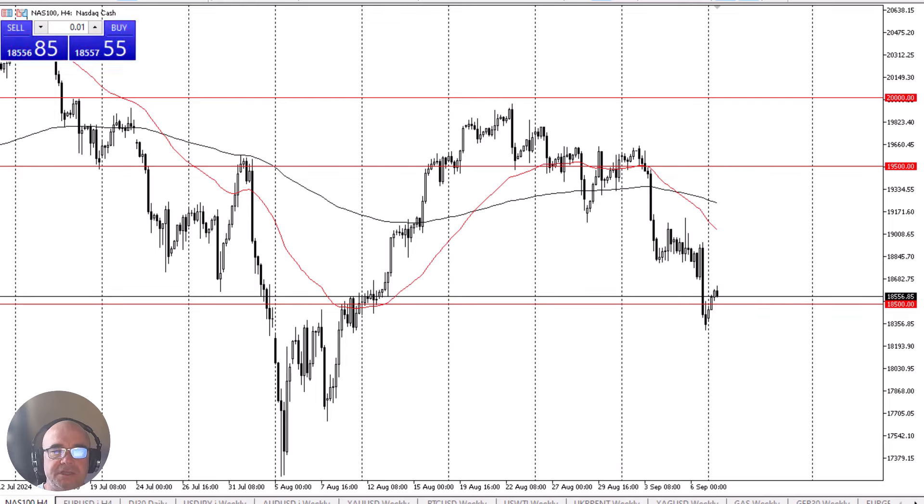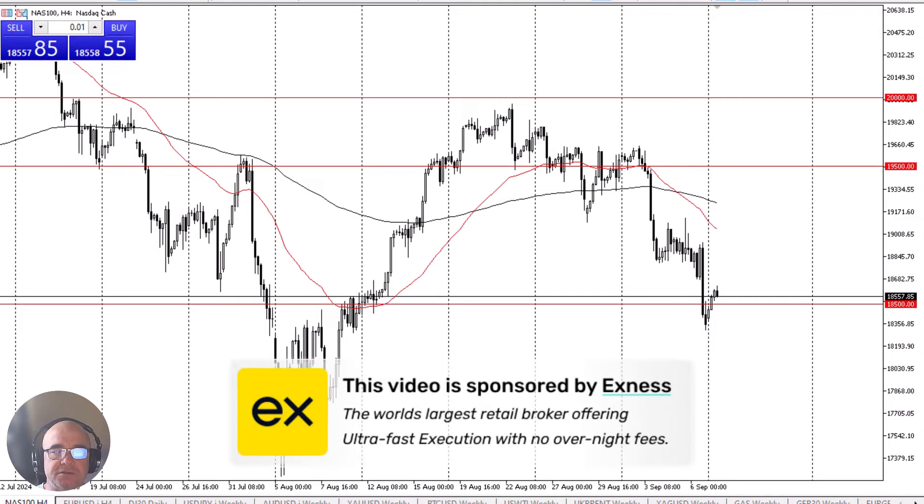NASDAQ 100 looks a little tentative in the early hours on Monday. This video is brought to you by Exodus, the world's leading retail brokerage firm offering ultra-fast execution and no overnight fees. Look for a link in the description below.